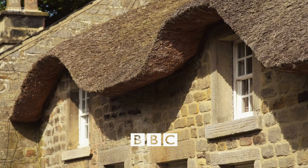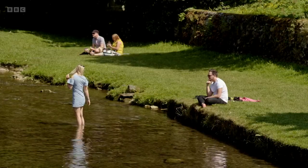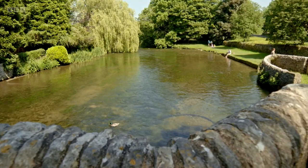England's villages. Thatched cottages, neatly tended gardens, the village pond and a good pub lunch. It's a cosy chocolate box image that's recognised across the globe.